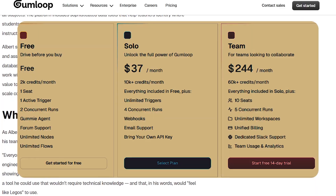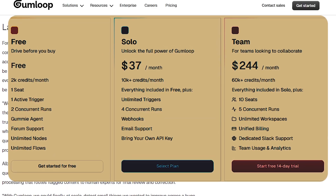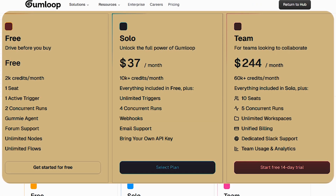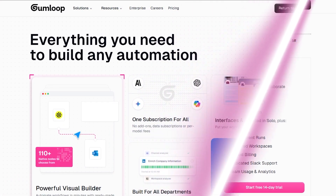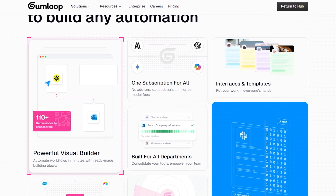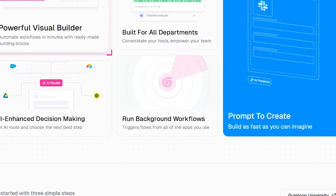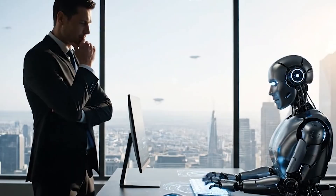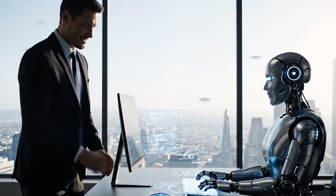The Solo plan, priced at $37 per month, provides additional credits and advanced automations for individual creators or freelancers. Teams can opt for the Team plan starting at around $244 per month, which includes multiple seats, shared workspaces, and collaboration features. There are no hidden fees or extra add-ons — just straightforward and flexible pricing that adapts to your business needs. See you soon, peace out.